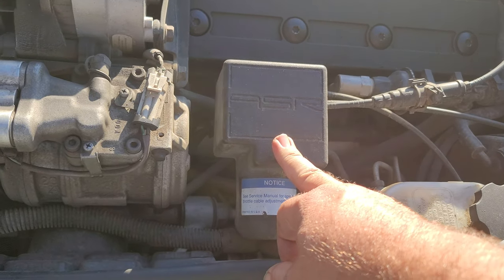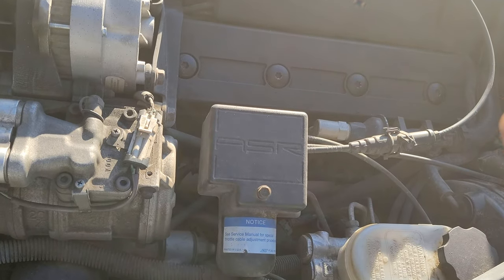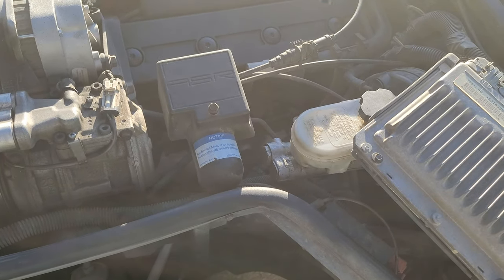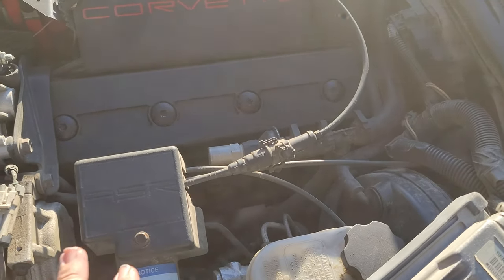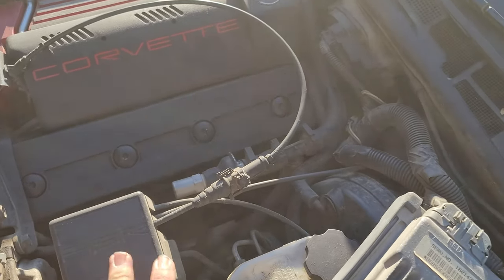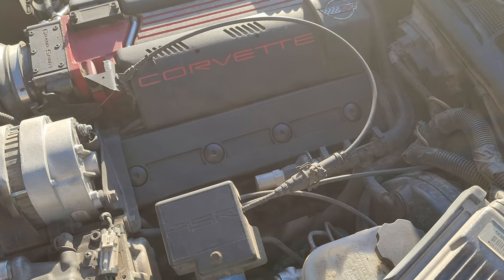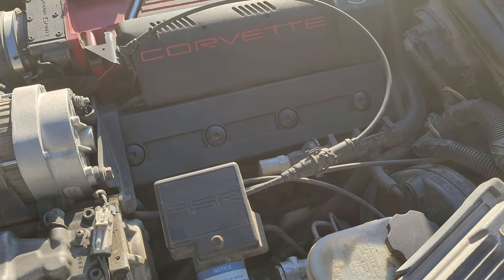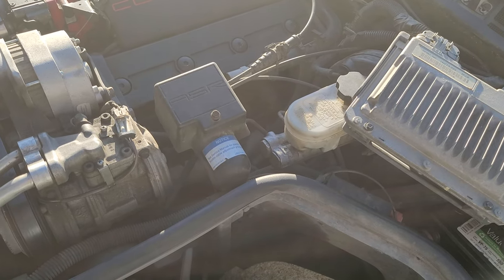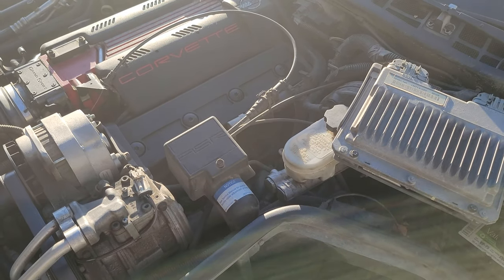ASR is just basically an acronym for Acceleration Slip Regulation System. It was introduced on the 1992 Corvettes and, like you might figure, Acceleration Slip Regulation is simply just a term for traction control — it's a fancy way to say this car has traction control. On the Corvette they've made it a lot more advanced over the years since 1992. This is kind of what we would consider the first generation of traction control for the Corvette, but not the first car with traction control.